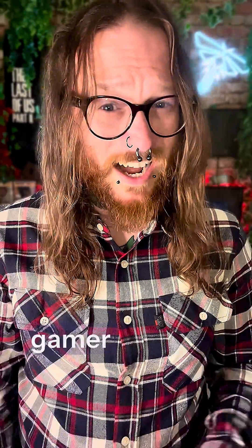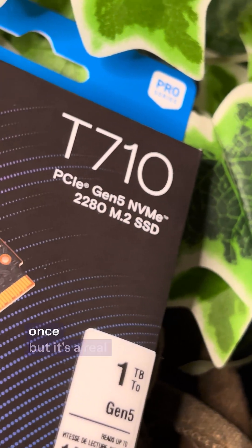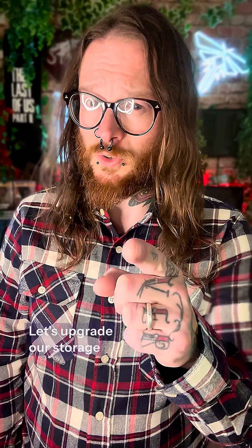Let's talk about the Crucial T710. Being a full-time gamer and content creator, I'm constantly immersed in several different games at once, but it's a real drain on my storage and on my speeds. Let's upgrade our storage.